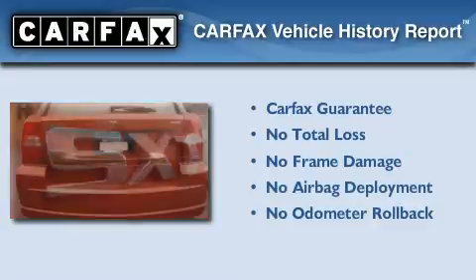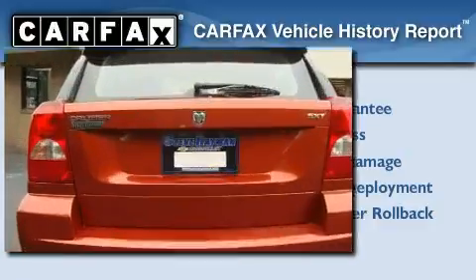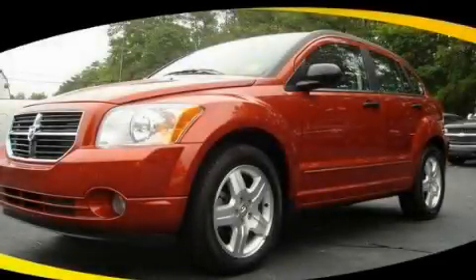Not to mention that this Dodge qualifies for the Carfax buyback guarantee. Contact us today to schedule your opportunity to see this automobile in person.